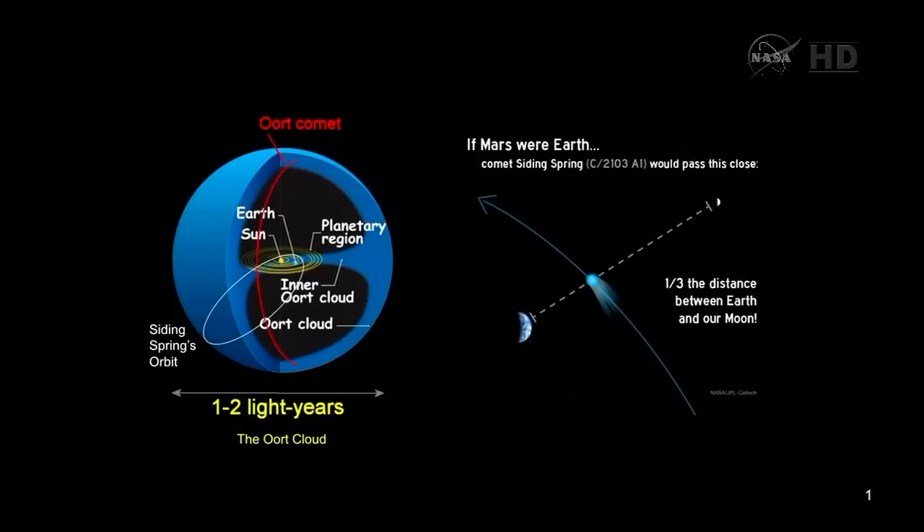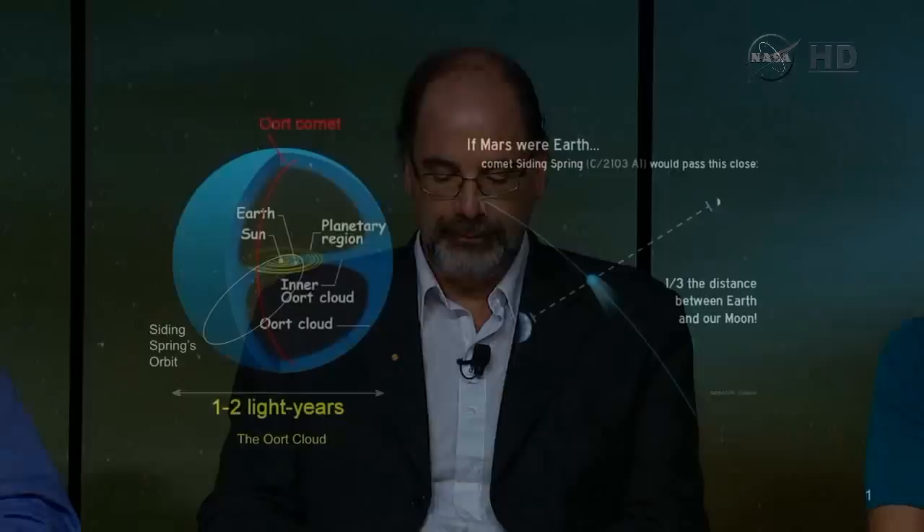This comet apparition is so close to Mars that if we put it in our own system, it's coming one-third of the distance between the Earth and the Moon — closer than any comet has come to the Earth in the last 500 years. The comet's tail would extend from the Earth to the Moon, and its coma would fill about half that distance. We can't get to an Oort cloud comet with our current rockets — they move in very long, extended orbits at great velocities. So this comet is coming to us — it's a free flyby, and that's a very fantastic event for us to study.